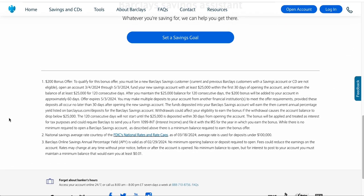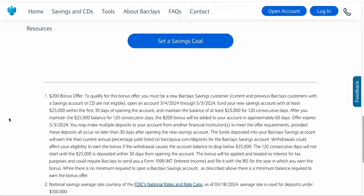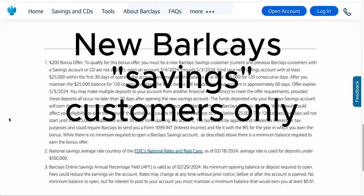I want to get you to the fine print and tell you about how you could obtain this $200 cash bonus. To qualify for this bonus, you must be a new Barclays savings customer, which means current and previous Barclays customers with a savings account or CD account are not eligible.